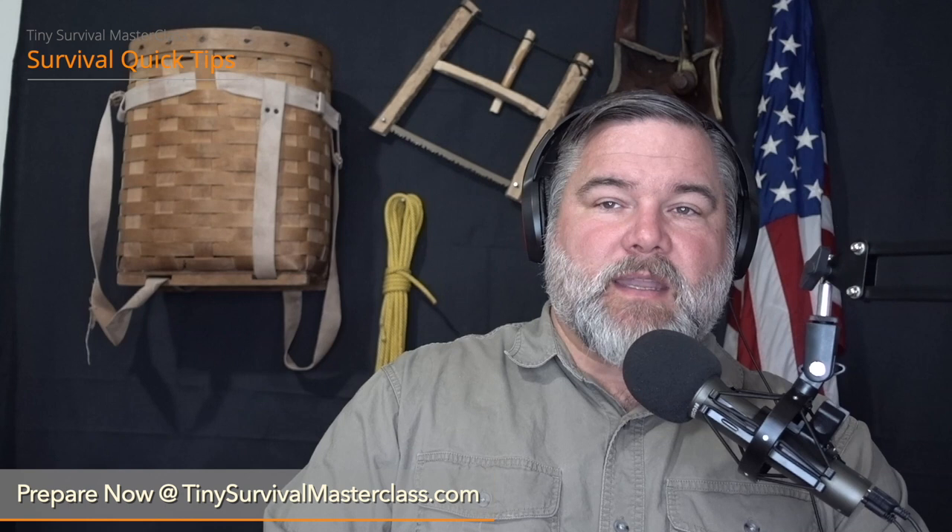If you want access to that additional content and want to fast-track plugging your survival, safety, security, and emergency preparedness gaps, get into that course at tinysurvivalmasterclass.com. Don't forget to subscribe wherever you're seeing or hearing this. Share this content with others — help a brother out, hashtag HBO — because if we all share, we exponentially increase the skill set of everybody around us, which is a very good thing in uncertain times. Until next time, keep it simple, be positive, and stay sharp.